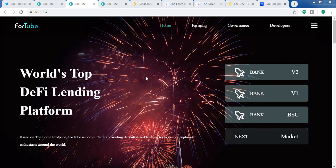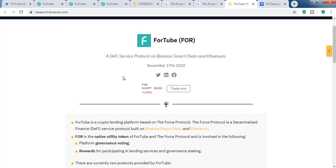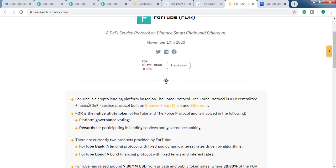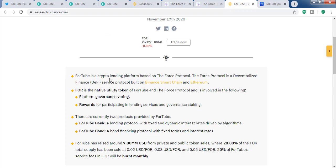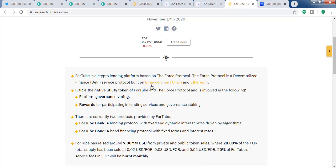Hello guys, welcome to another brand new show from Crypto Market 360. In this video we are going to cover ForTube. ForTube is listed on Binance and other popular exchanges. ForTube is a crypto lending platform developed by Force Protocol, which is a decentralized finance service protocol built on both Binance Smart Chain and Ethereum chain.